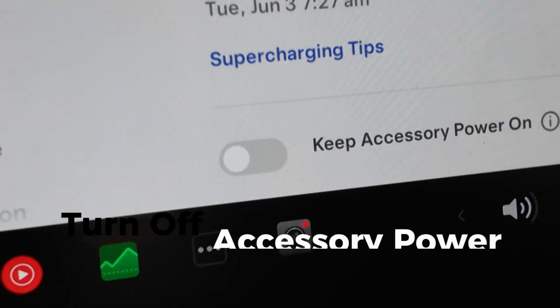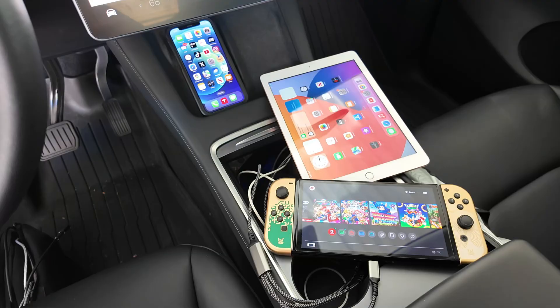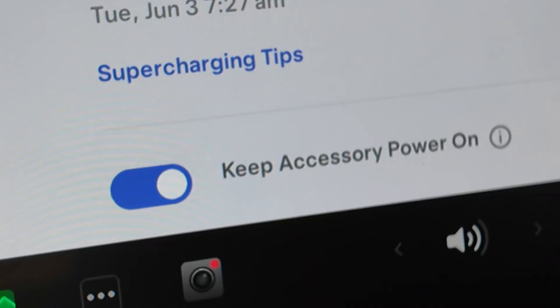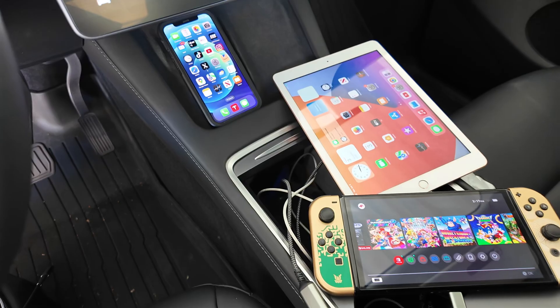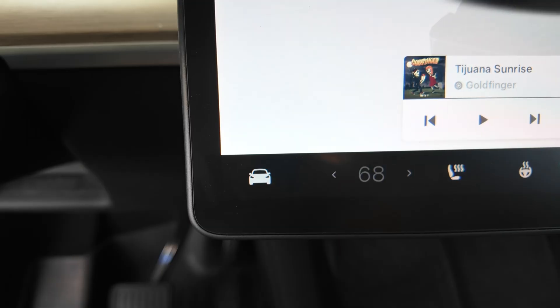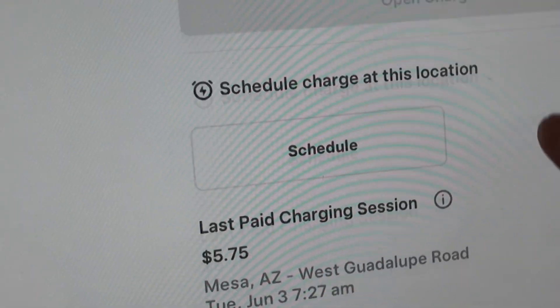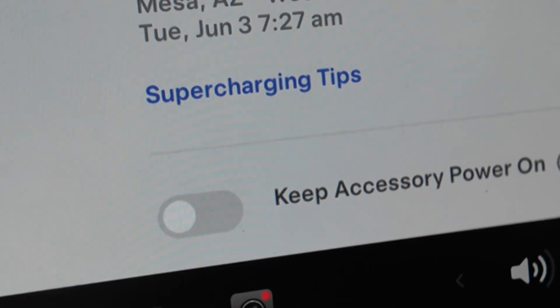The last way to save some battery life is to not leave the setting 'keep accessories powered on' turned on. This feature keeps charging your devices after you leave the vehicle. Turning it off will help save energy since it will not continue to charge your plugged-in accessories while you're outside the vehicle. To make sure this setting is off, open your settings and select charging. You will see the switch to turn it on or off at the bottom of the charging page.